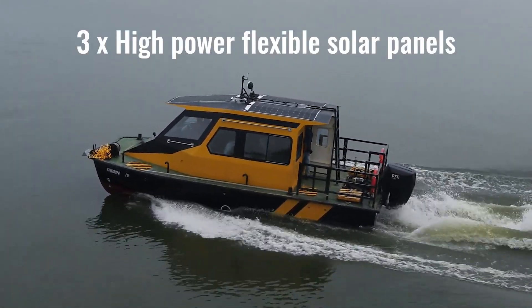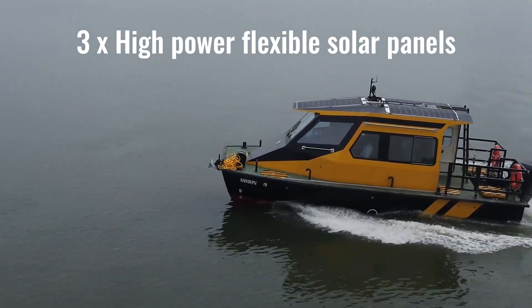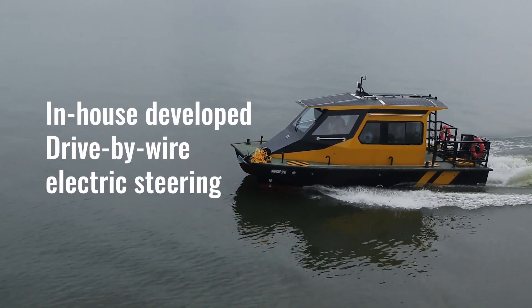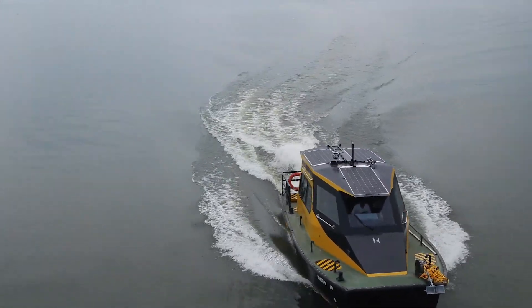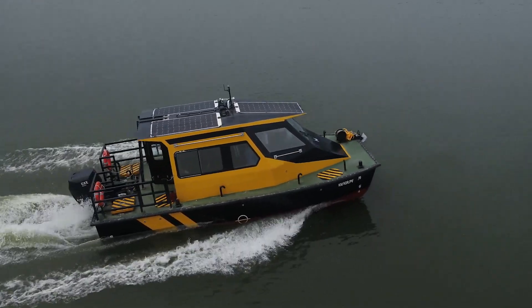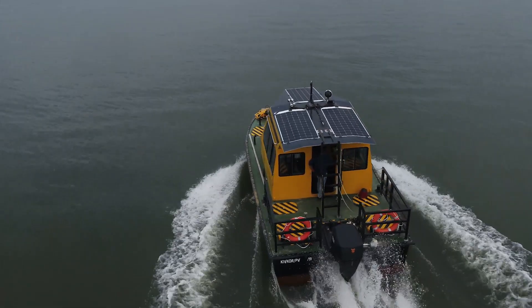There are also three flexible solar panels which help charge the auxiliary battery of the boat. The all-electric drive-by-wire electric steering is an in-house developed system by the R&D at Navgati. This system promises good durability and exceptional control even in very tight spots.